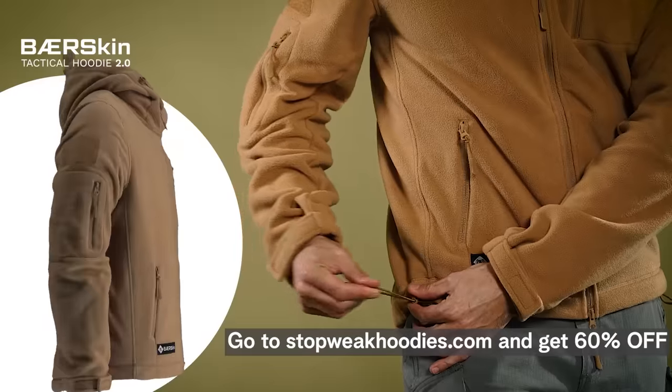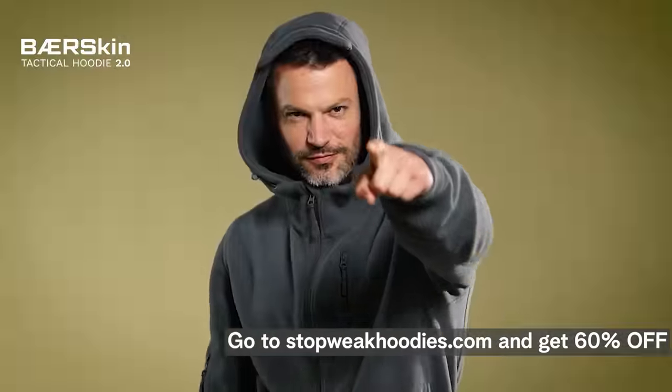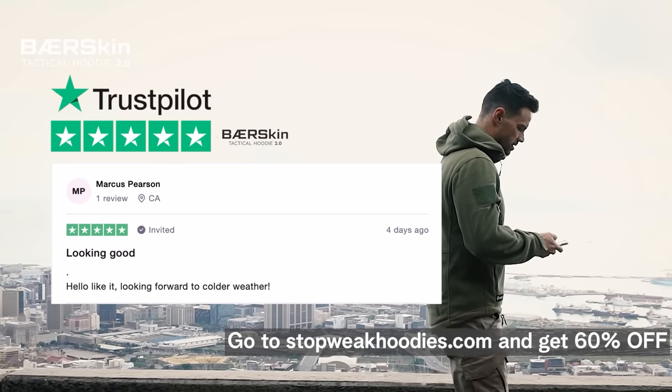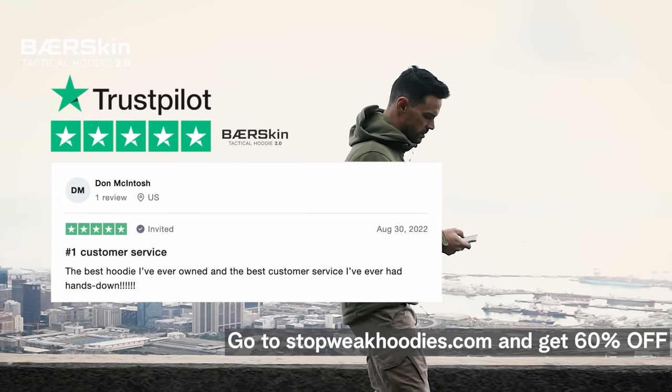And now that you can adjust the waist, sleeves and the hood, you can tailor the way it fits you while blocking the wind when you head outside. But hey, don't take it from us — take it from some of our customers who are already wearing the Bearskin Hoodie.